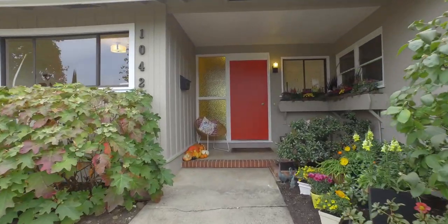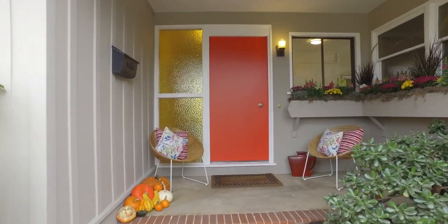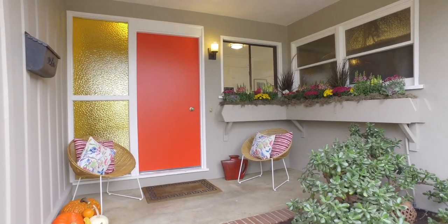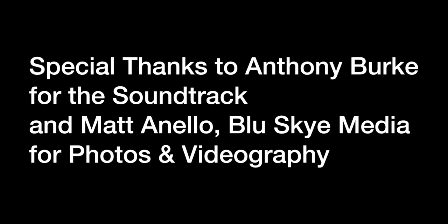A cheerful sunny house, 1042 Chesterton Avenue is ready and waiting for a new owner to call home.